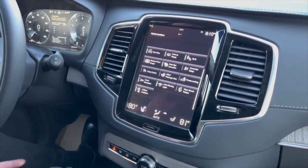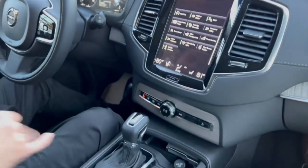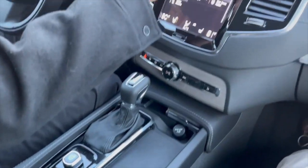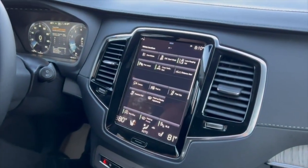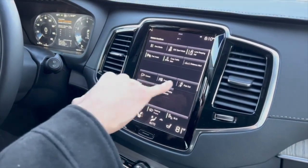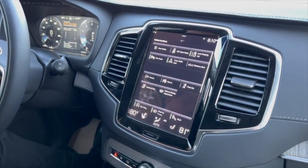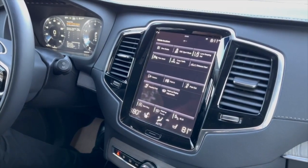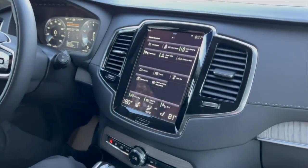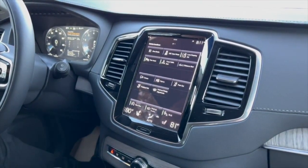This car also comes — standard for the 2022 XC90 — with a wireless phone charger, located right here in the middle by the gear selector. Another cool feature often present in XC90 Inscriptions is the park and park-out feature. When you press this button, the car helps park itself, taking over the steering wheel controls and steering you into a spot. The park-out feature will help you get out of a parallel park position along the curb — very useful for such a large vehicle.